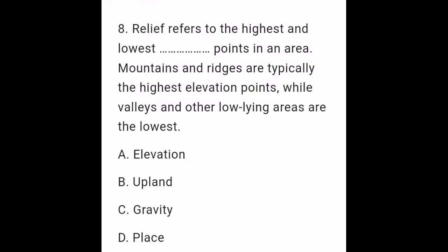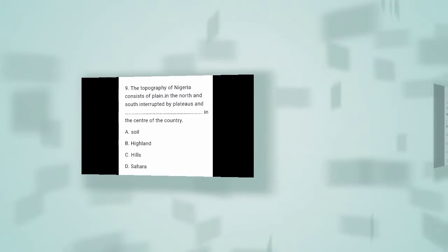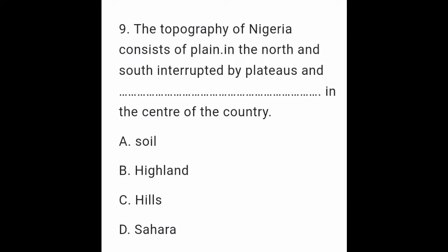Question 8: Relief refers to the highest and lowest points in an area. Mounts and ridges are typically the highest elevation points, while valleys and other low-lying areas are the lowest. A. Elevation. B. Upland. C. Gravity. D. Clays. Question 9: The topography of Nigeria consists of plains lying in the north and south, interrupted by plateaus in the center of the country. A. Soil. B. Highland. C. Hills. D. Sahara.